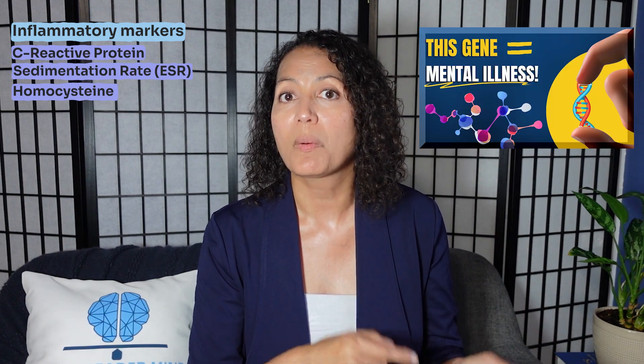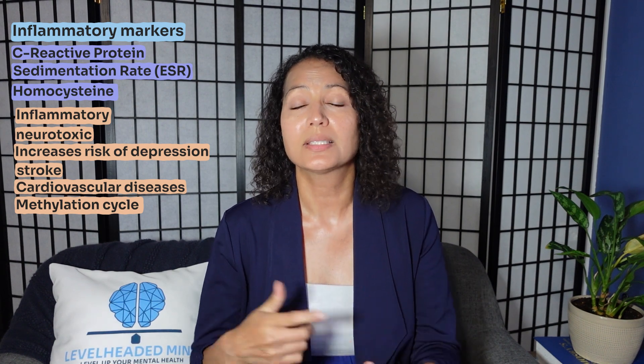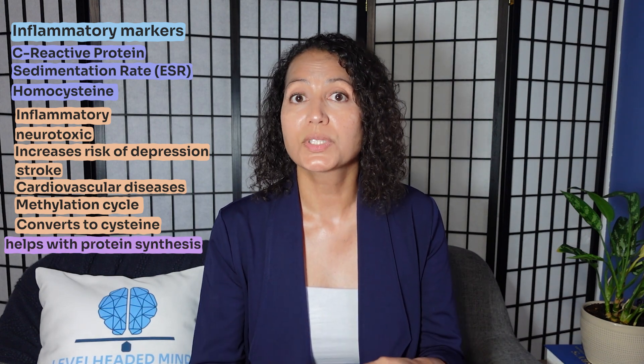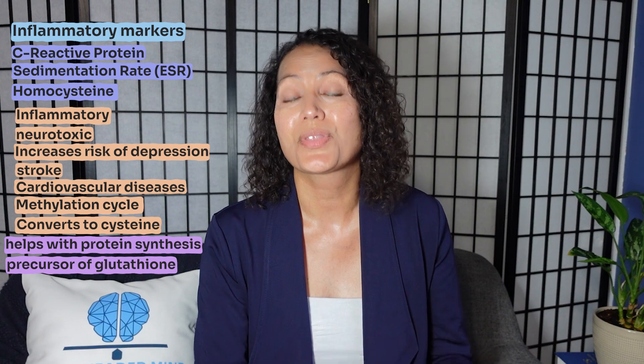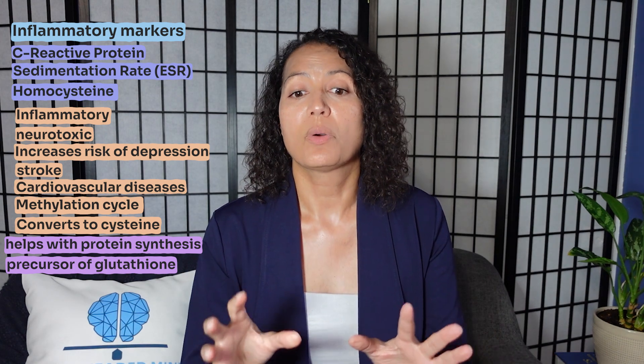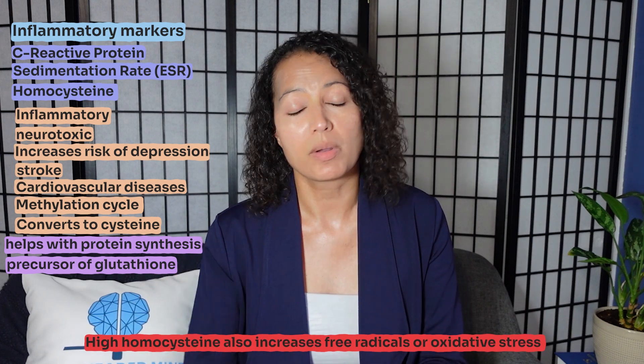Homocysteine is inflammatory and neurotoxic; it increases your risk of depression, stroke, and cardiovascular disease. It's also important for the methylation cycle, supporting DNA synthesis and neurotransmitter production and function. When functioning normally, homocysteine converts to cysteine, which helps with protein synthesis and is also a precursor of glutathione — your body's main detoxifier, helping to reduce free radicals and oxidative stress. That's why having high homocysteine is very problematic and needs to be brought down.